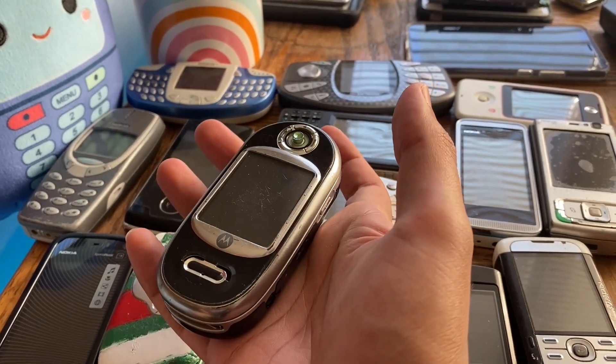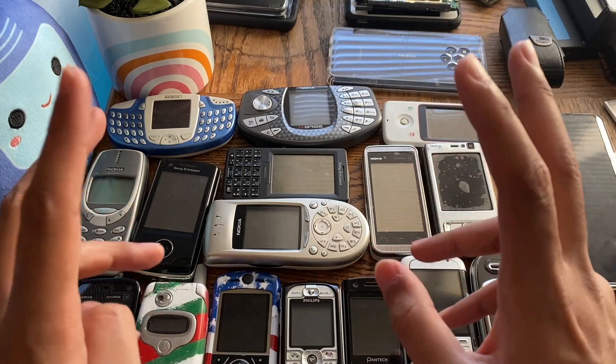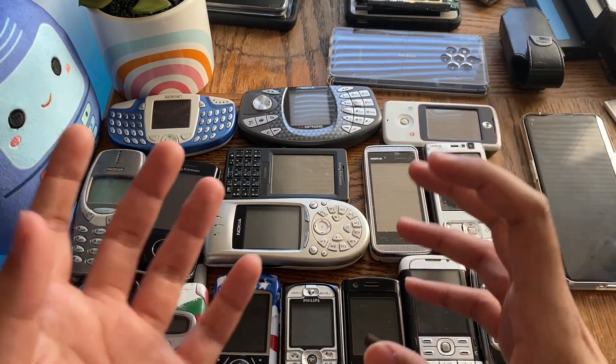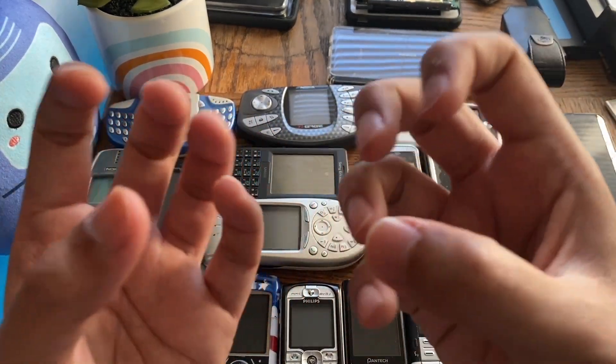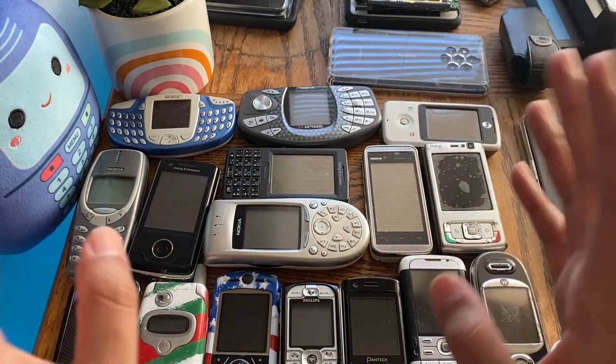Nokias, Motorolas — older phones from the late 90s, early 2000s, and probably the 80s as well — are said to be built like tanks, built tough, built like rocks, rock solid and rock hard. That's the common theme across the internet.